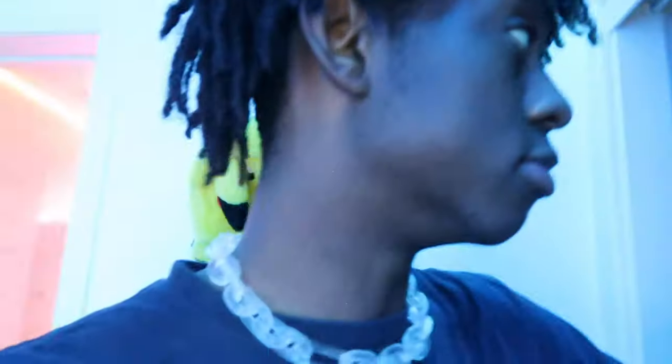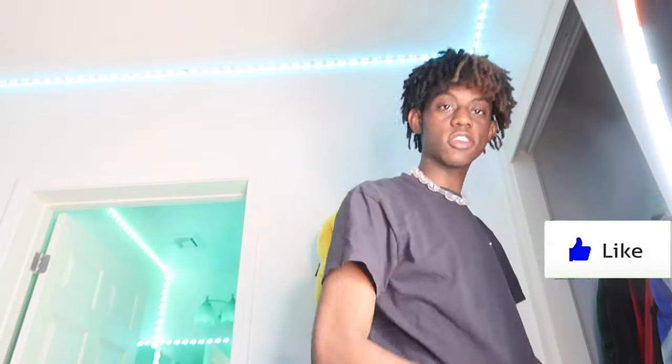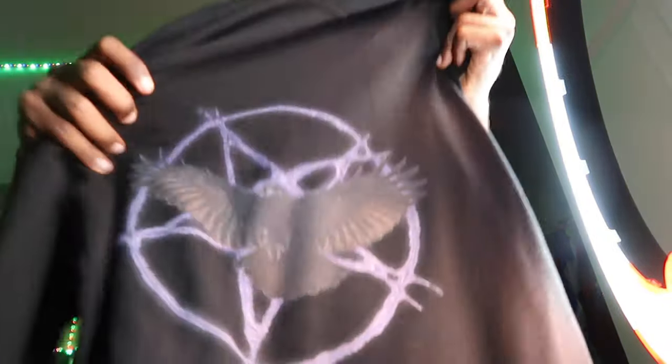I'm gonna show you guys my top five pieces of clothes. Favorite shirt ever — it's tie-dye with a lot of detail, looks good with so many outfits, looks perfect with the Revenge Storms. Second favorite piece is a hoodie I designed myself in Photoshop — it's got loan art and a crow design. I also got the devil hat, though I can't really wear it because of my dreads.